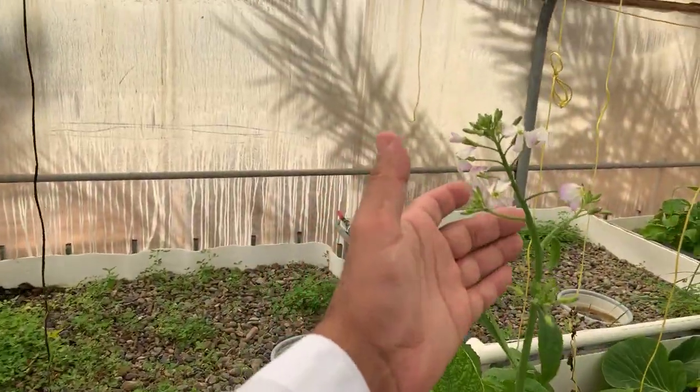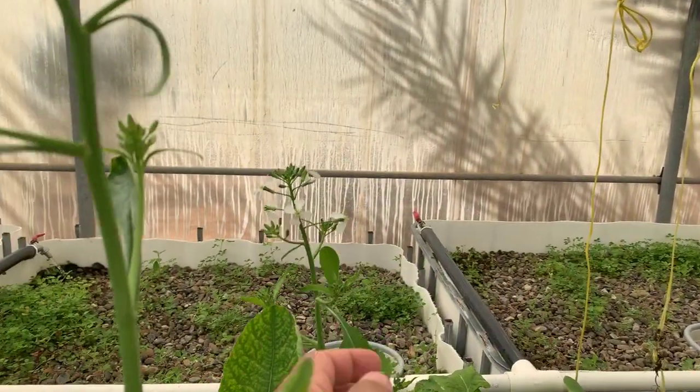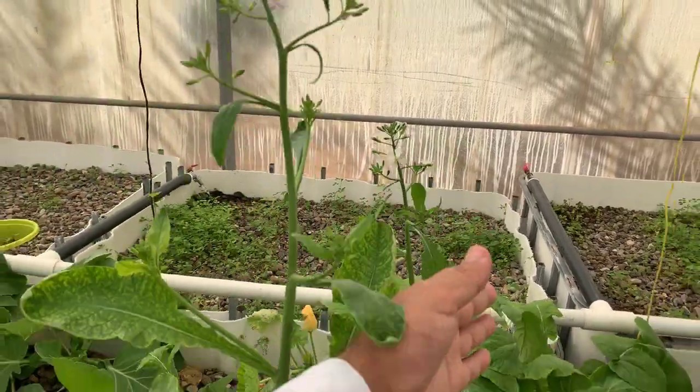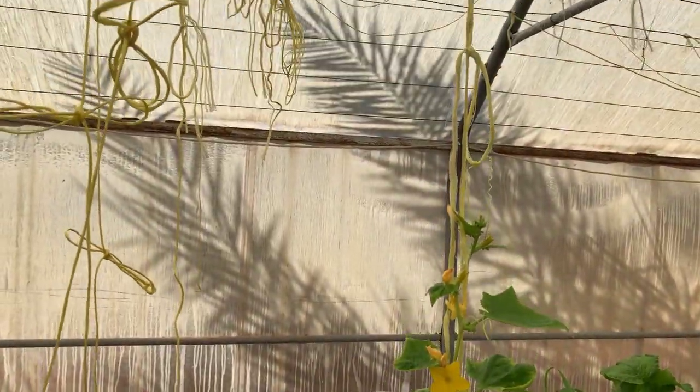Look at this flowering — we need to take the seeds of it. We need to take the seeds of this one also; that's why we kept them growing. This is the cucumber.